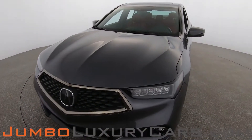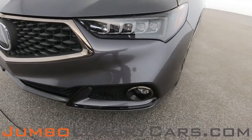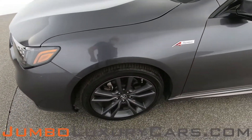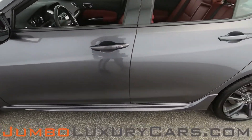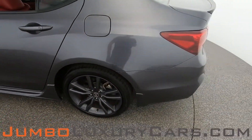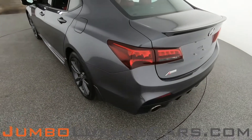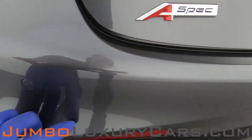First, let's start with the exterior of the vehicle, checking for any scratches, dents, or damages. We have a light scratch here on the fender. Here we have light scratches — normal wear and tear.